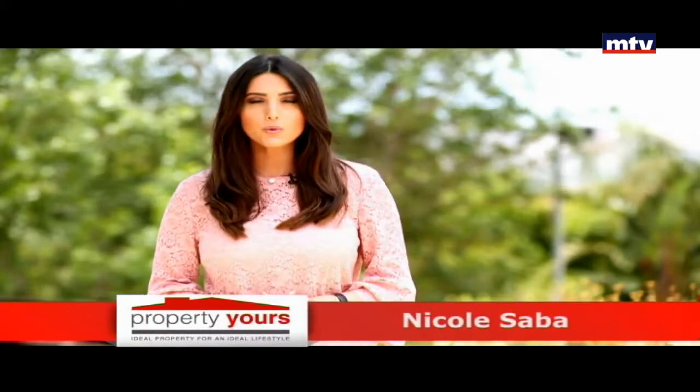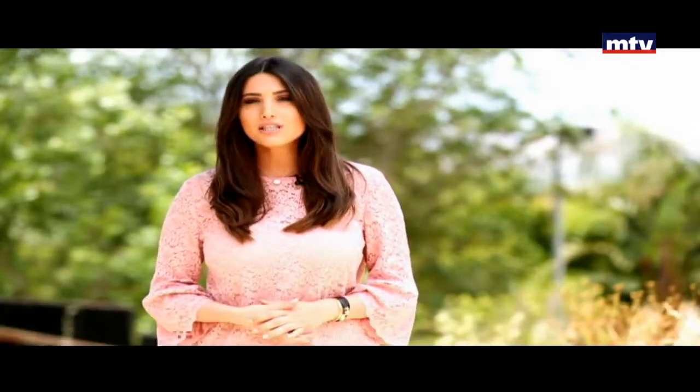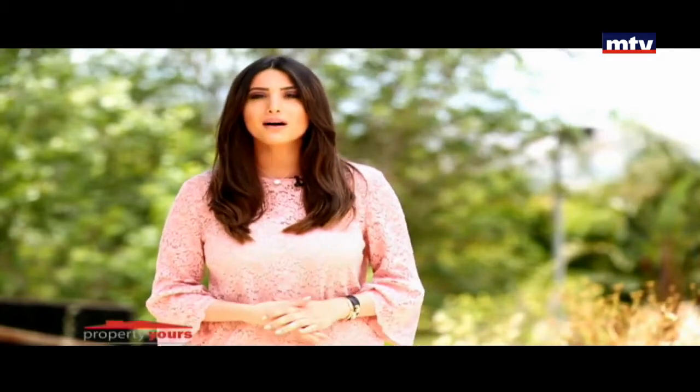جمهور ريزيدنز. موقعه بعيد دقائق عن الطريق العام، كشف على فيو بحر وجبل، في منطقة آمنة وهادئة.